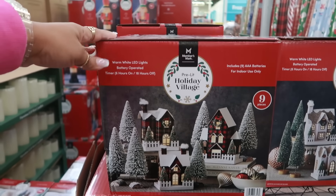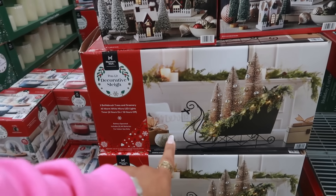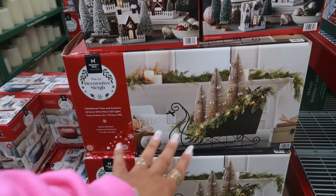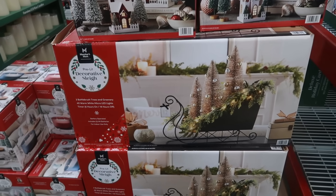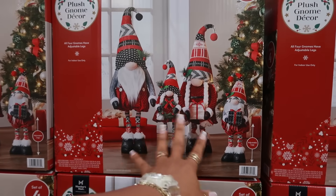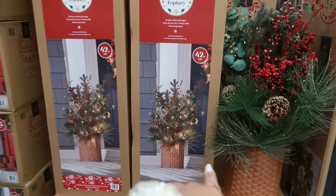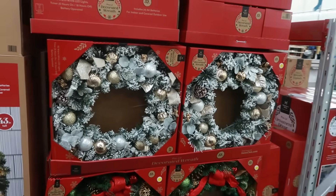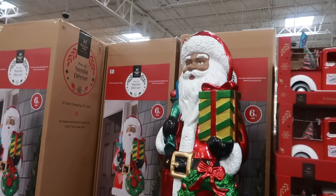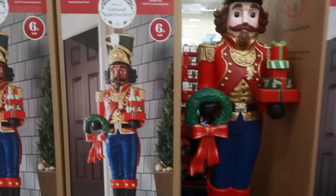The pre-lit holiday village is $36.62. The decorative sleigh is the same price. There are also three bottle brush trees with 40 warm lights and a timer. The gnome family — four of them with adjustable legs — is $49.98. A little floral arrangement in a basket is $79.98, and they still have the reef, Santa, the six-foot Santa, and the nutcracker.